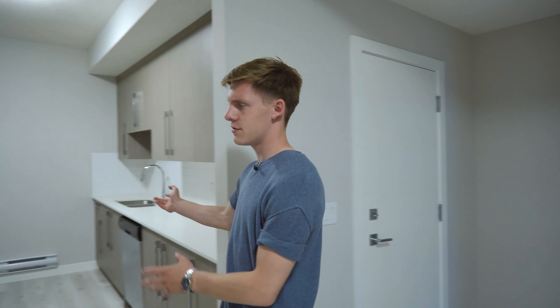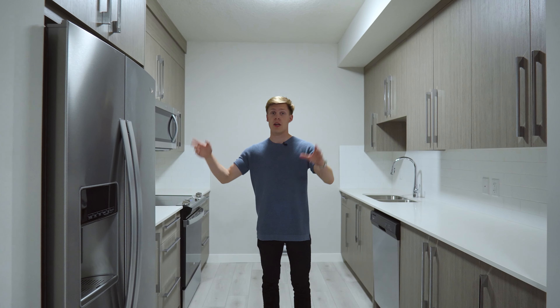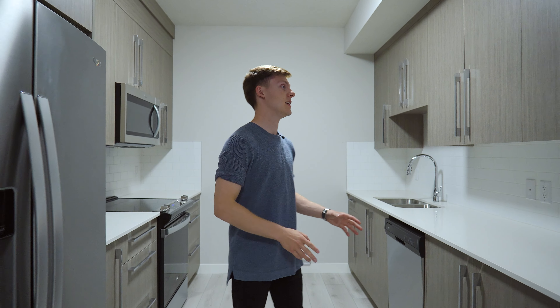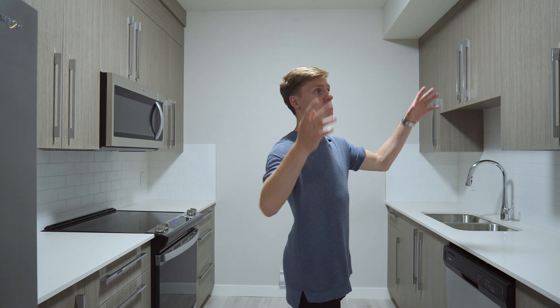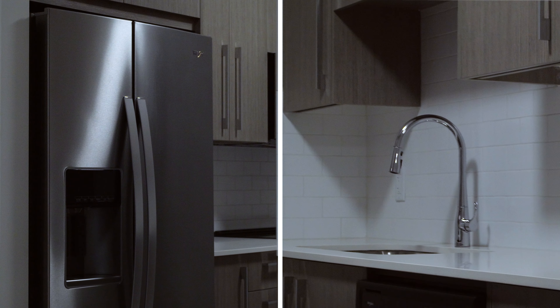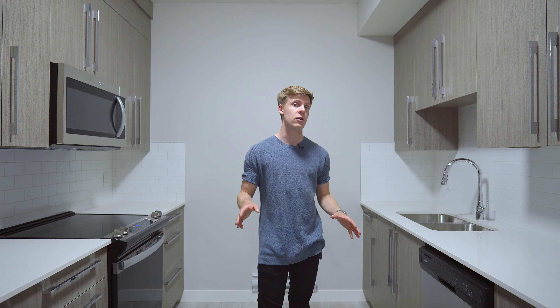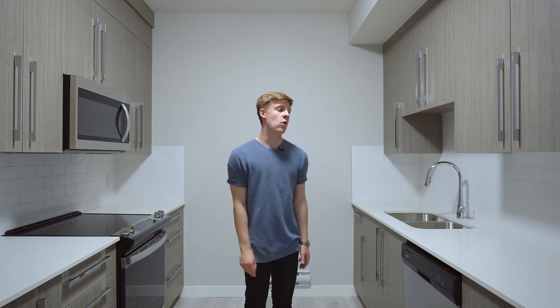We are now in the basement suite. Right off to the right we have the kitchen, and one thing I really love about this is you have all the upgrades the upstairs has — the same quartz countertops, stainless steel appliances, and full-height cabinets. That is good because if you're renting this unit out it'll go for more because it's fully upgraded, or if you have family living in the basement, they'll enjoy the upgrades since it's much better than most basement suites in Calgary.